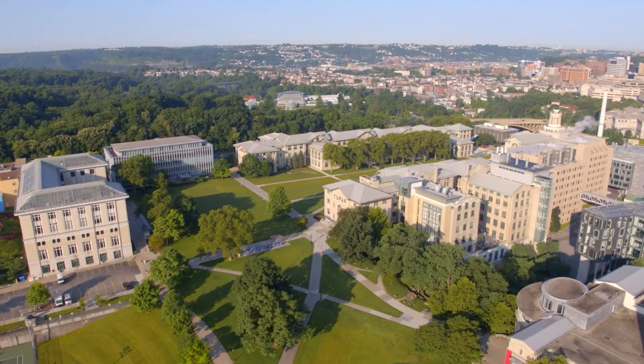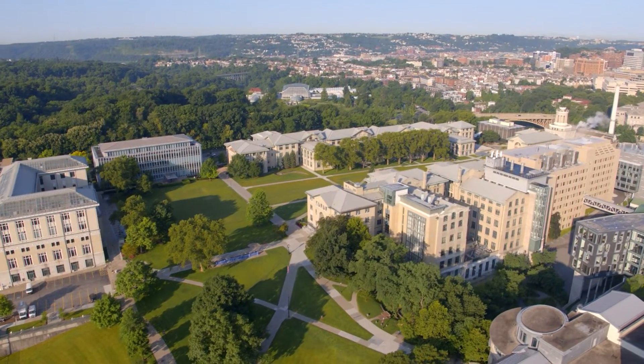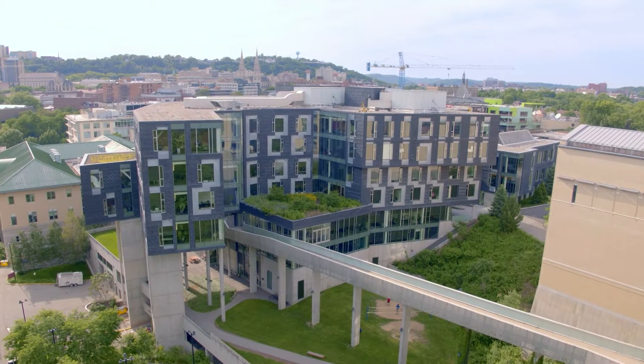Carnegie Mellon has always had a very practical aspect to its research. We have valued work that has real-world impact.